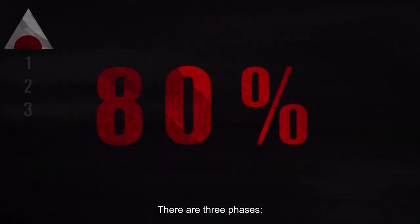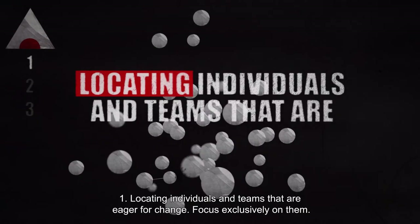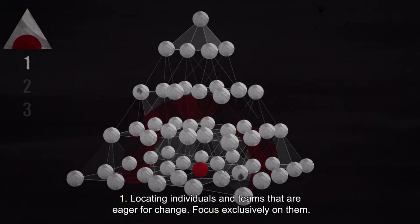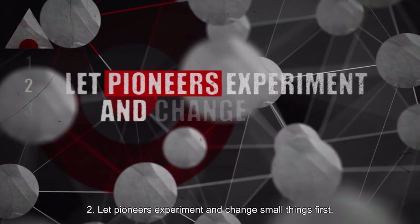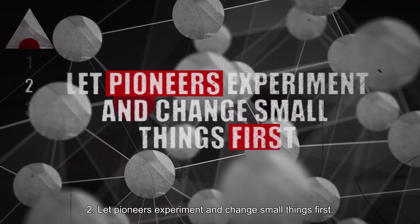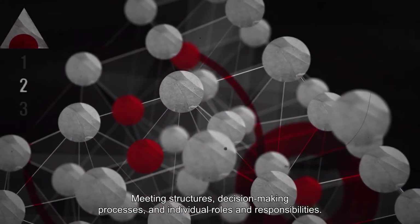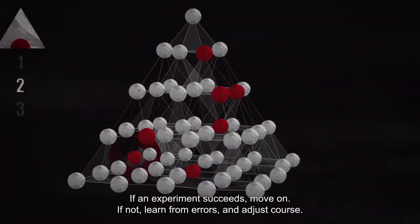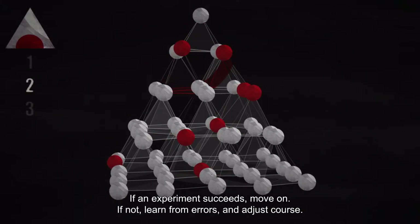There are three phases. Phase 1: Locating individuals and teams that are eager for change, and focusing exclusively on them. Phase 2: Let pioneers experiment and change small things first — meeting structures, decision-making processes, and individual roles and responsibilities. If an experiment succeeds, move on. If not, learn from errors and adjust course.